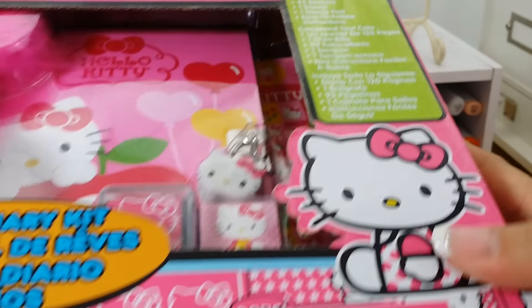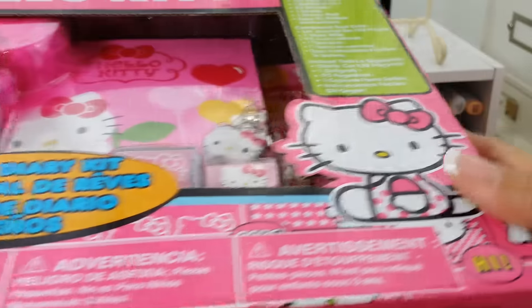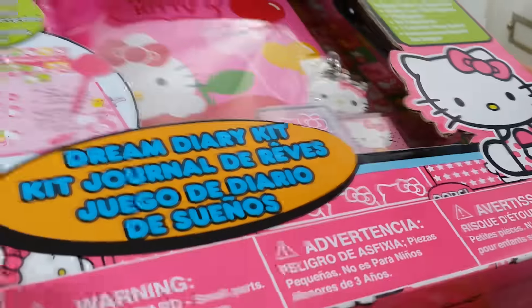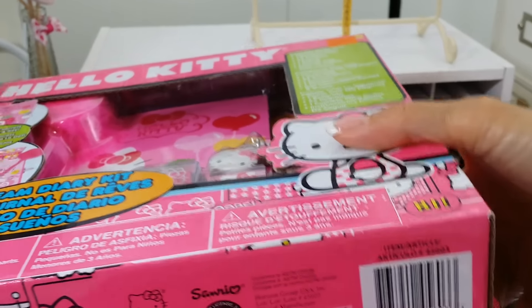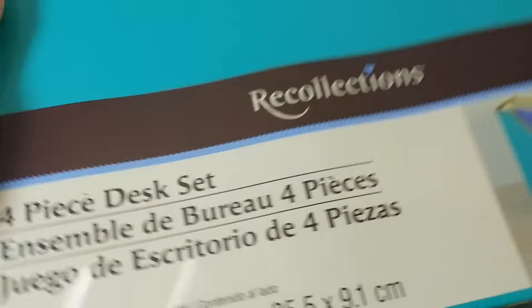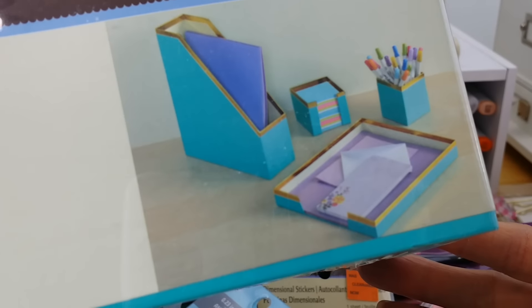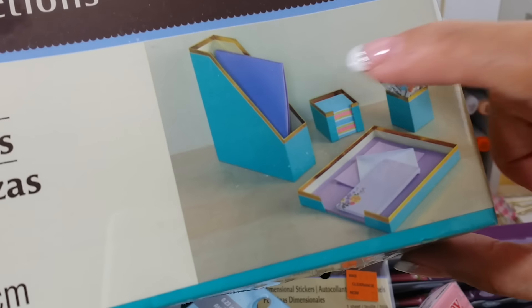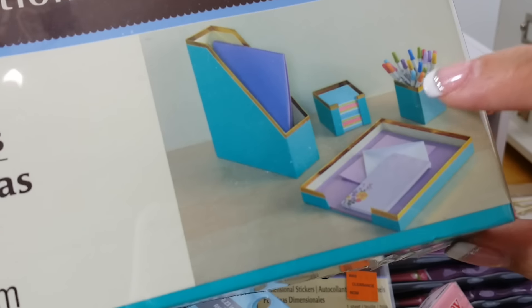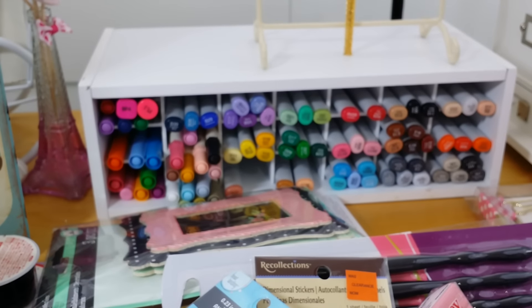This was also on clearance — a Dream Diary kit, so cute. And then the last thing from Michael's: I wanted to get my daughter's desk organized. She picked this color — it's a four-piece desk set, five dollars, gold-trimmed. You get sticky notes, folders, a little box for pencils and pens. Just trying to get my kids to organize their school stuff!